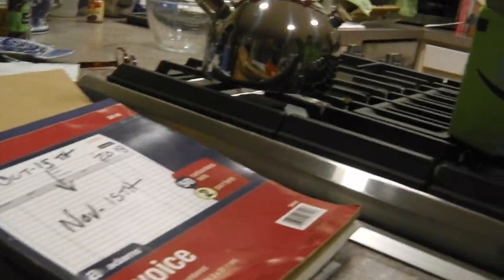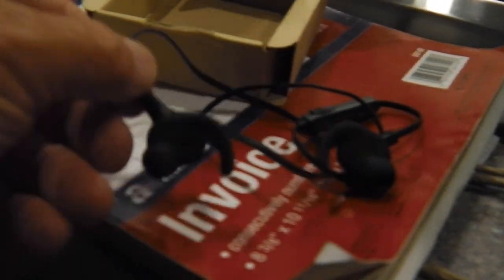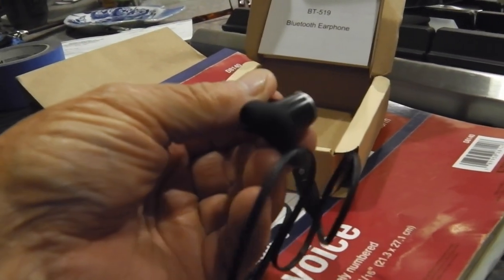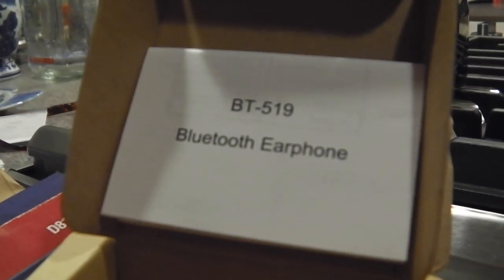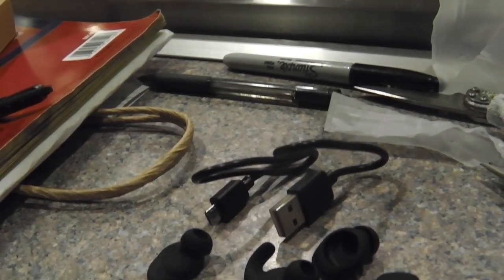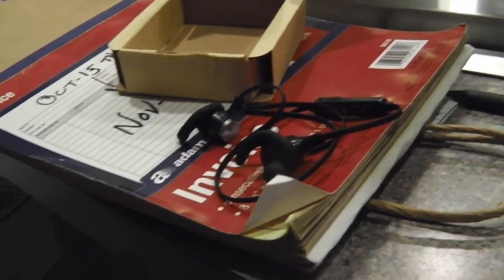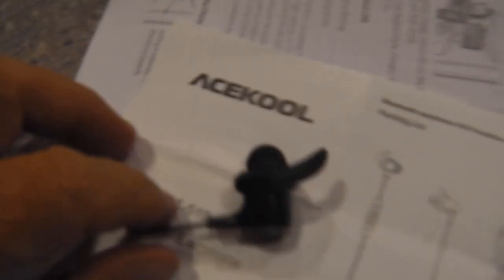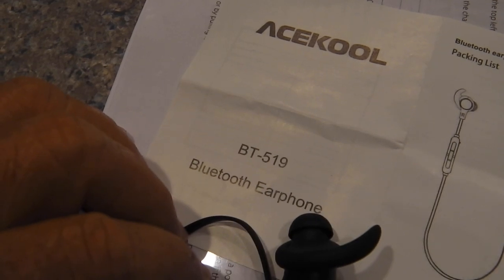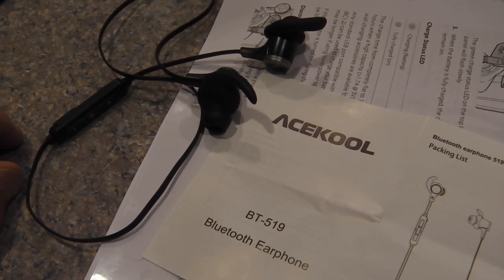All right, let's take these Chinese earbuds that I got a good review on — let me find them. They're in the box. You get extra ear tips, a charging cable — I'll give them a charge for about 15 minutes and then come back to this video and try them out. You've got different size ear tips, you already know all that. Stand by a minute. Another failure — I have no luck. At least I can return them. I'll keep trying.